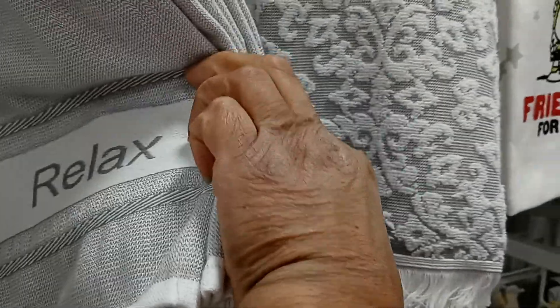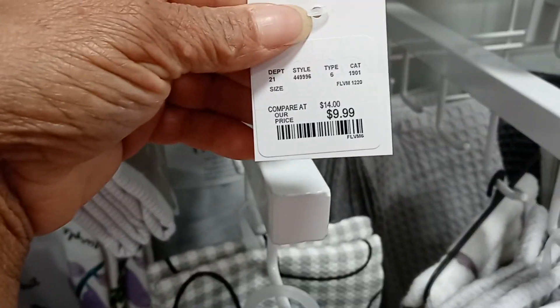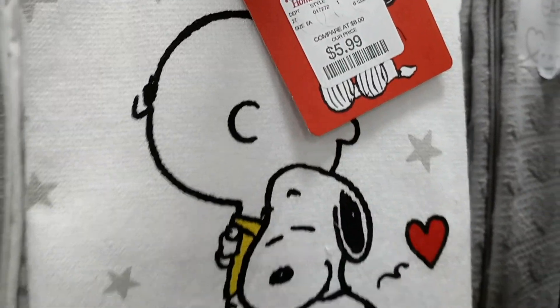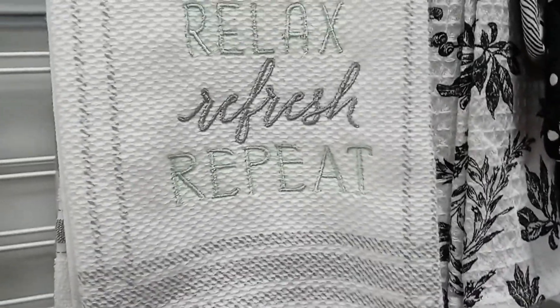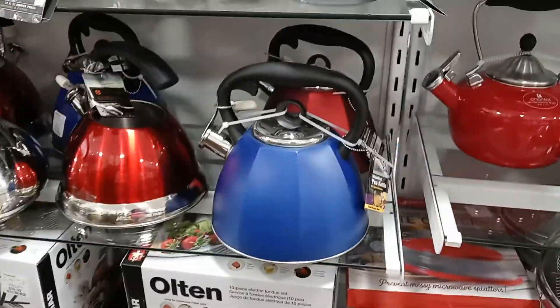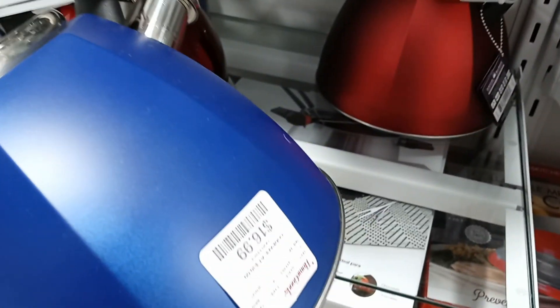Got towels that says 'relax' on it — that's cute too. Price is $9.99. And you got Snoopy — $5.99. Relax, refresh, repeat — $6.99. We got the teacups in all different colors. It's a pretty blue. They want $16.99 for that.